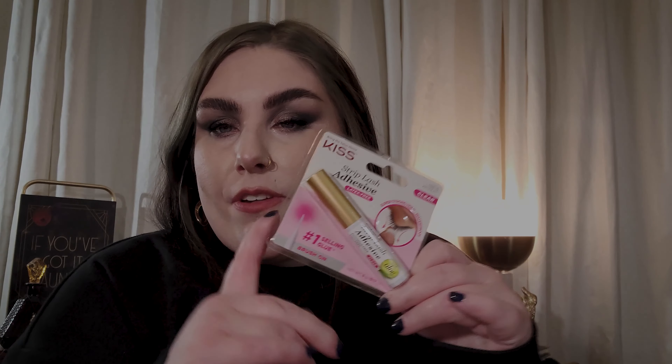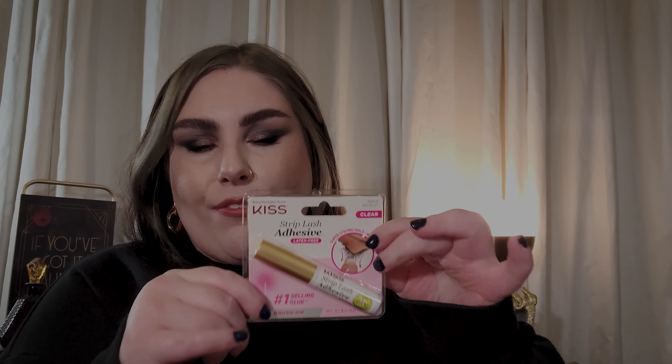Got some more lash glue — I was going to put on false lashes today and realized I had no lash glue. This is my favorite one: the Strip Lash Adhesive from Kiss, the with-aloe latex-free version. It's a more gentle one and I really like it a lot. By far my favorite lash glue.